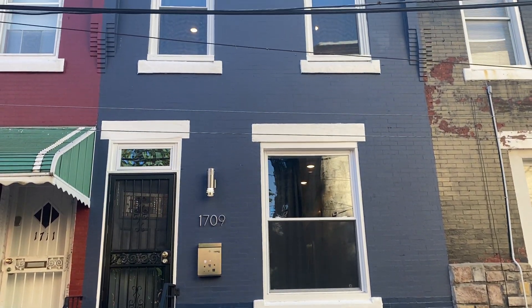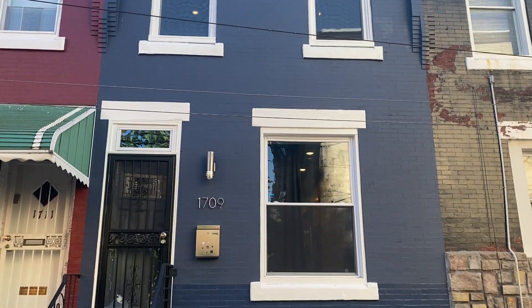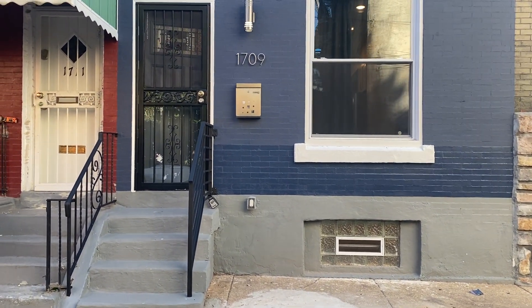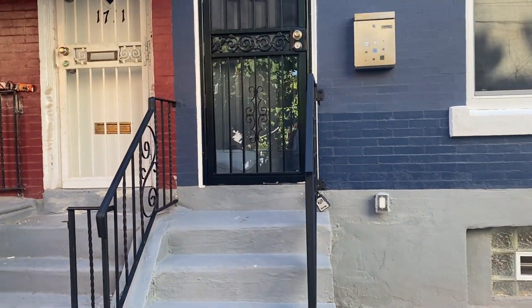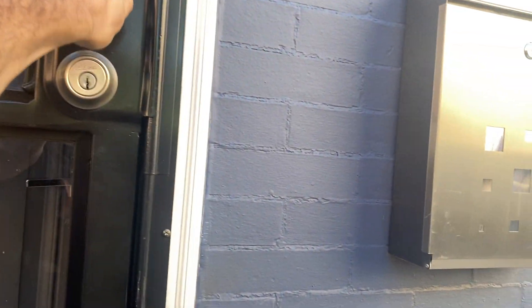We're outside of 1709 North Stillman Street — a beautifully renovated property in brewery town. Head on in.